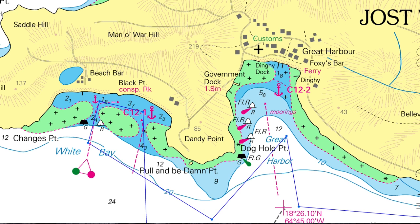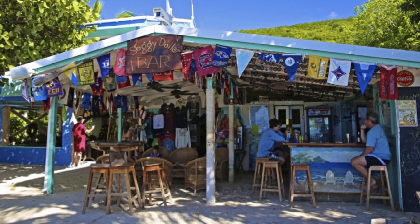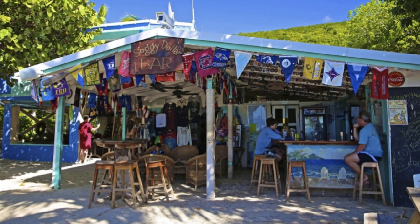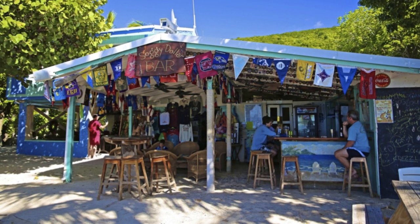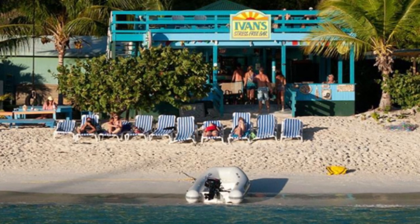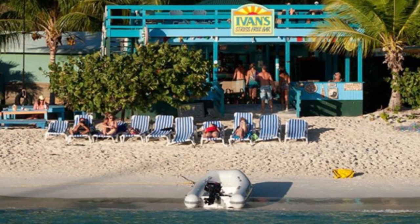Ashore is the place where the famous painkiller was invented — not at Pusser's like Pusser's would have you believe — and the Soggy Dollar is the spot. The Soggy Dollar is a very relaxed place, and once you've done some reasonable sampling of the painkillers, they've thoughtfully provided some hammocks for you to laze away the afternoon and recover. A little to the east of the Soggy Dollar is Ivan's Stress-Free Bar and Restaurant — the name says it all — with good food and great drinks. Just remember your wobbly knees.